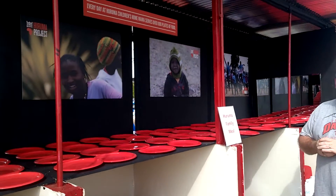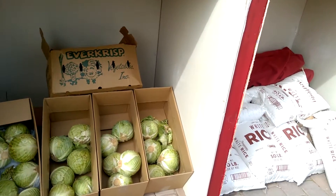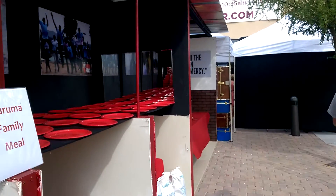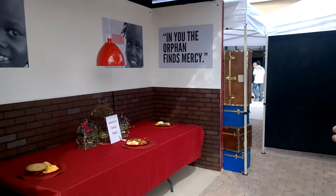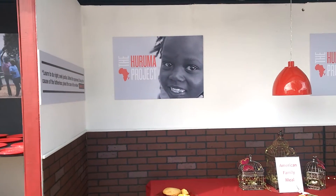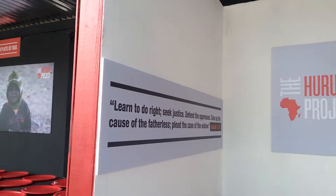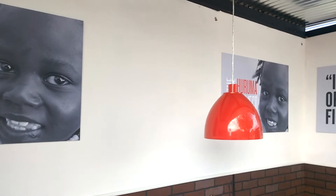We really love the foam board images — it helps draw attention to where it needs to go and tell the story in a creative way. Now that we've had the Haruma family meal, we did a display for the typical American family meal as well. We're really trying to draw people up to the main booth to give towards the capital campaign.